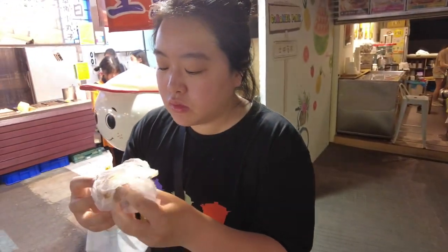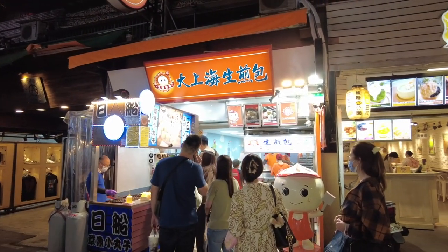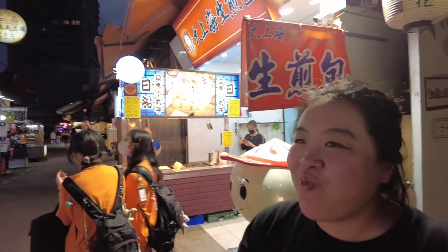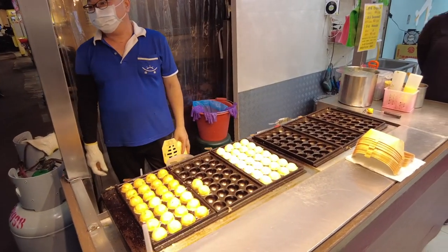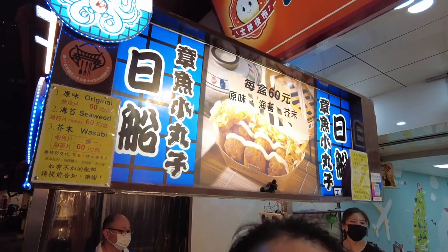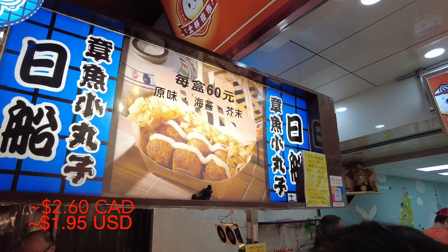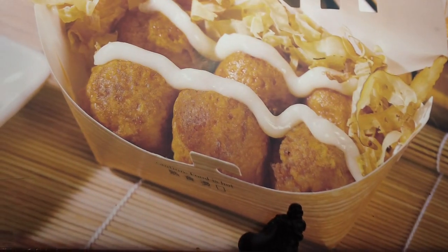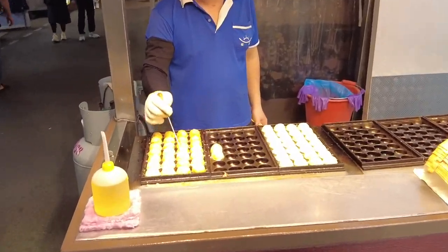Right beside us is a takoyaki place and Victoria loves takoyaki, so I think that's going to be our next stop. One order of takoyaki costs 60 NT and one order comes with six pieces according to the picture. We're just waiting for the guy to cook them up crisp and ready for us.